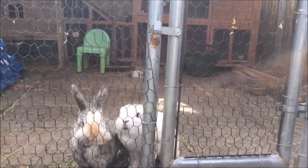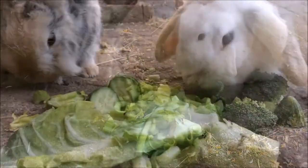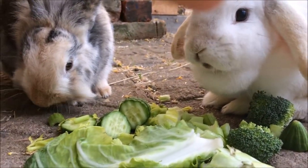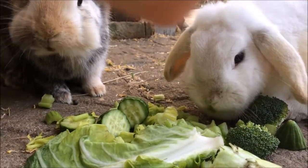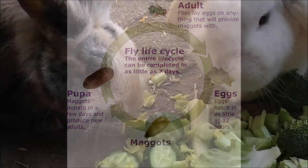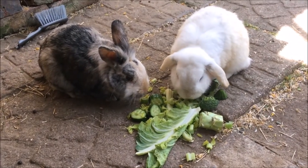Hey guys, welcome back to FreyFriends and today's video is going to be all about preventing fly strikes. This is basically a deadly disease that occurs in many animals like rabbits and guinea pigs, where a fly will lay its eggs in the rabbit's bum, they will hatch, and the maggots start eating away at the rabbit's flesh. I have a video which explains this in more detail in the description box.